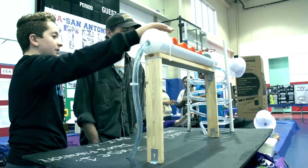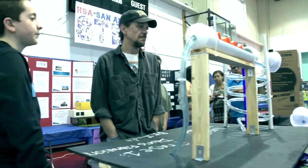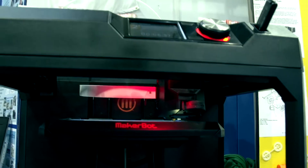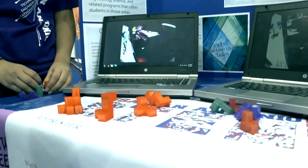This is the Project Lead the Way Engineering section of the STEM Festival. Behind me are the students that have been working all year on their STEM projects. Over here we have our San Antonio Water System Impact Team, and on this side we have our classroom projects from Introduction to Engineering all the way up to Engineering Design and Development.